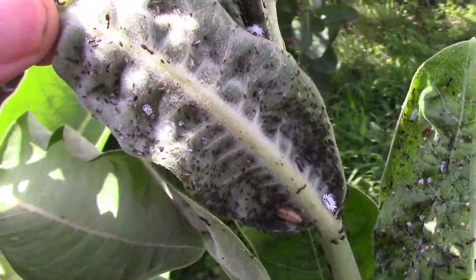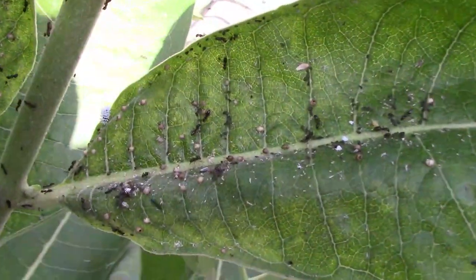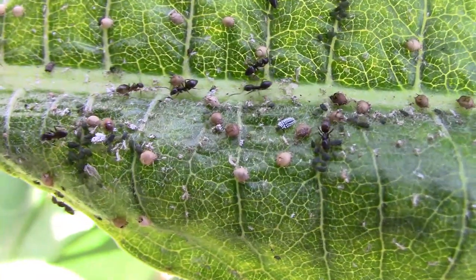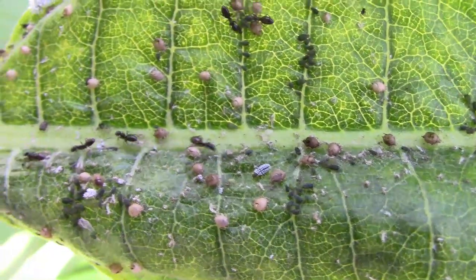The aphids are there to feed off of the plant, and they secrete a substance called honeydew, and the ants love honeydew. In return for the honeydew, the ants do their best to protect the aphids, so they have a symbiotic relationship.